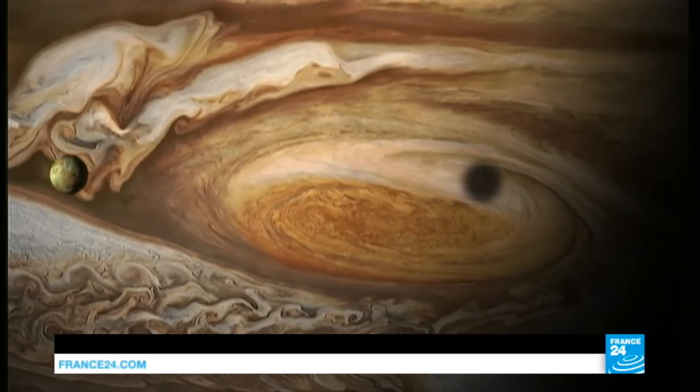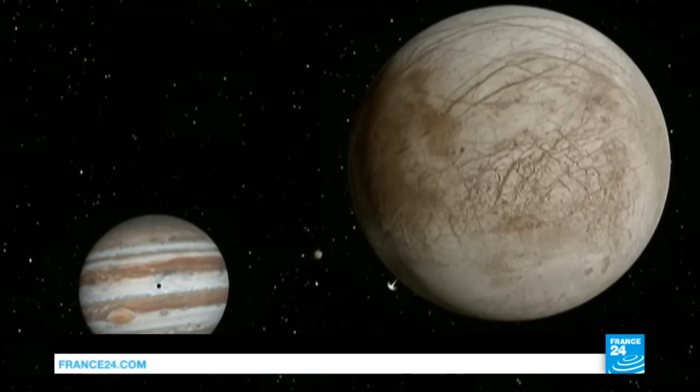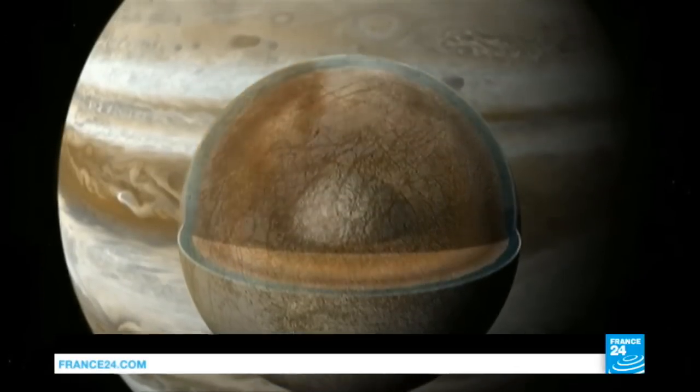The prospect that there is some form of extraterrestrial life, however basic, has been given a boost, with NASA saying it has identified an icy lake on Europa, one of the moons of Jupiter.